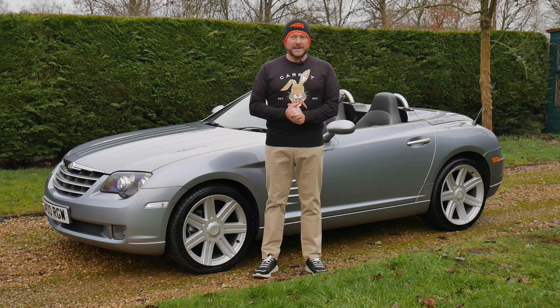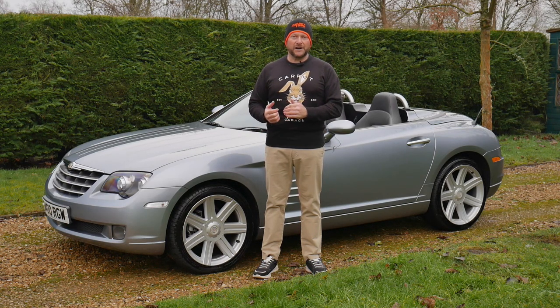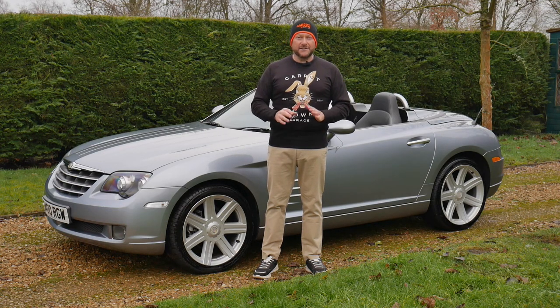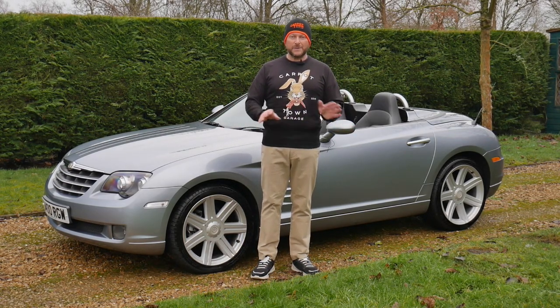Now if you don't know the story about the Crossfire — basically back in the late 90s Chrysler and Daimler merged together, which was Mercedes and Chrysler. The original SLK was built under licence by Karman from 1997 through till 2003, and then from 2003 Karman retooled and built the Crossfire on the same platform right through till 2007. The whole car is a Mercedes SLK. The only thing that's different are the body panels and the interior — everything else, all the parts, completely interchangeable. They drive like a Mercedes and it's basically a Mercedes.